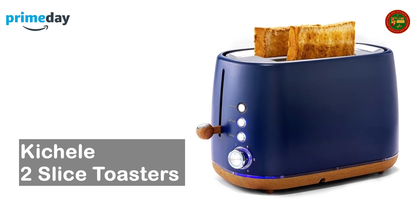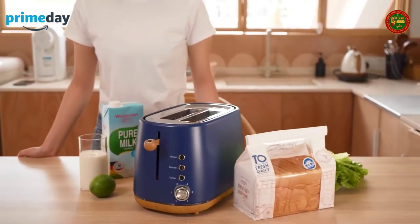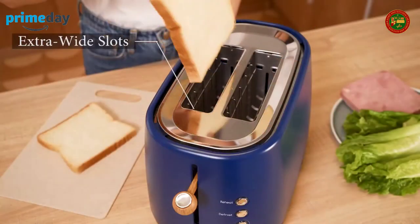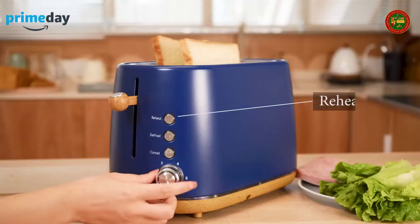Kick Heel two-slice toaster: six different baking settings and three unique button functions to make bread evenly and quickly baked. Lovely navy blue toaster bringing beauty to your kitchen. It also has a detachable crumb tray, and the shell does not leave fingerprints, keeping it tidy.